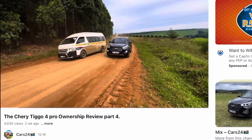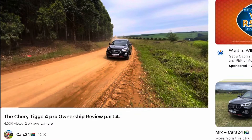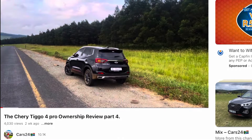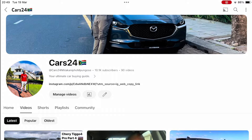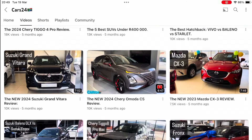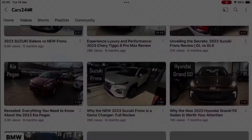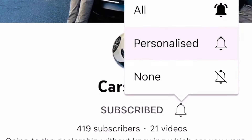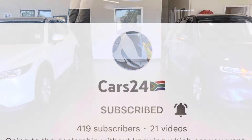I've recently reviewed the Chery Tiggo 4 Pro — if you haven't watched it, now is the perfect time. I also have about 90 different videos on cars, some of which talk about car finance, so check those out too. Liking and subscribing is free, by the way. We'll meet again in the next video — until next time, peace.